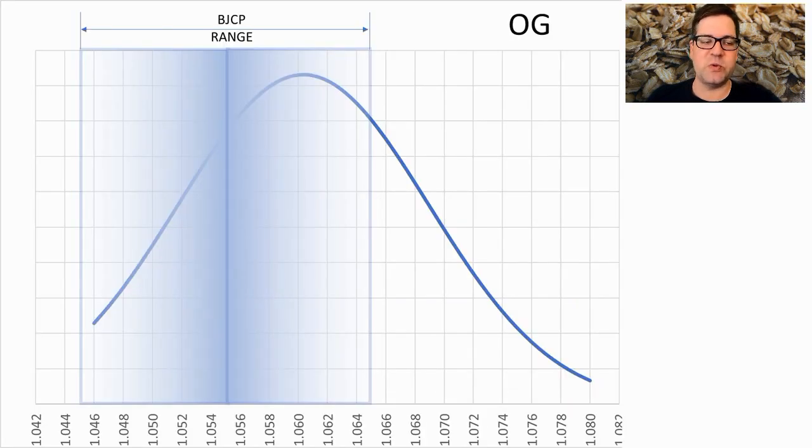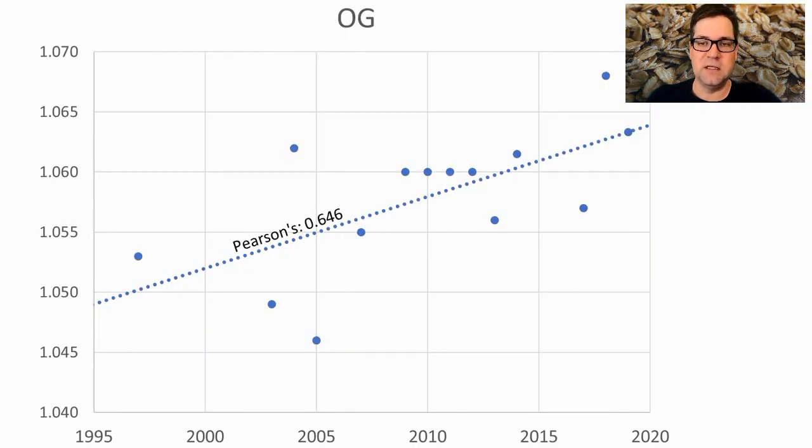Original gravity ranges between 1.046 and 1.080 with the average at 1.060, so my recipe will be 1.062. My dataset goes all the way back to 1994, and we are seeing a correlation for an increase in original gravity over time, with a Pearson's correlation coefficient of 0.646 — a pretty good upward trend.